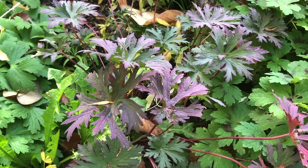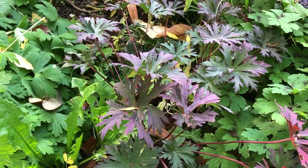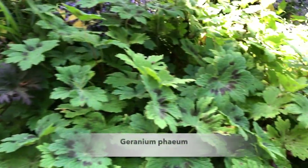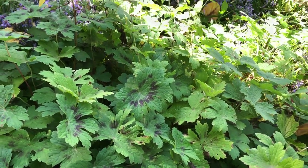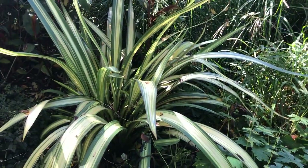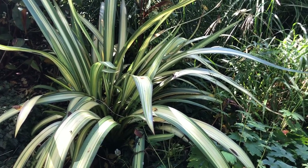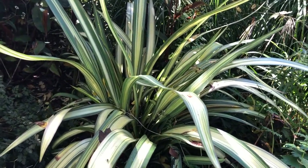There's a dark-leafed form of Geranium pratense — Craig doesn't recall its name, but it grows well in part shade though you need some sun to get the colour in the leaf. Next to it is Geranium phaeum — a great foliage plant with good winter flowers. Then there's Phormium cream delight — Craig's tried every phormium and this is the one he loves: it doesn't get too big and has good flowers.